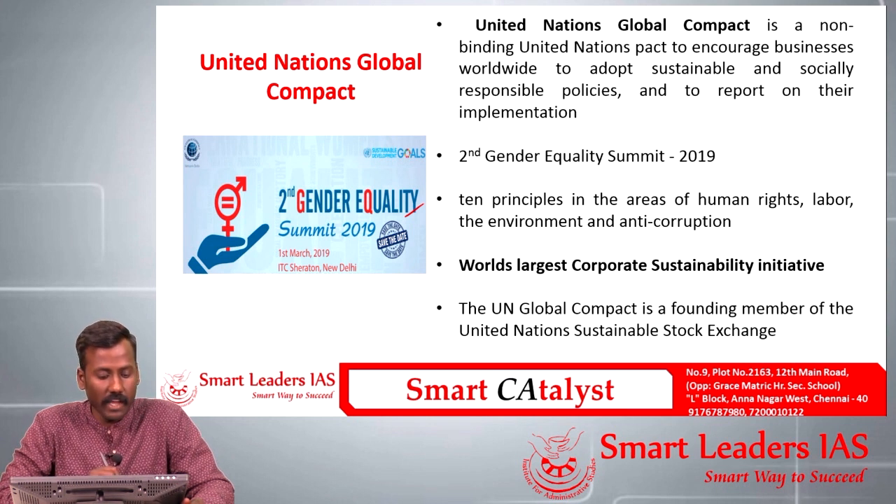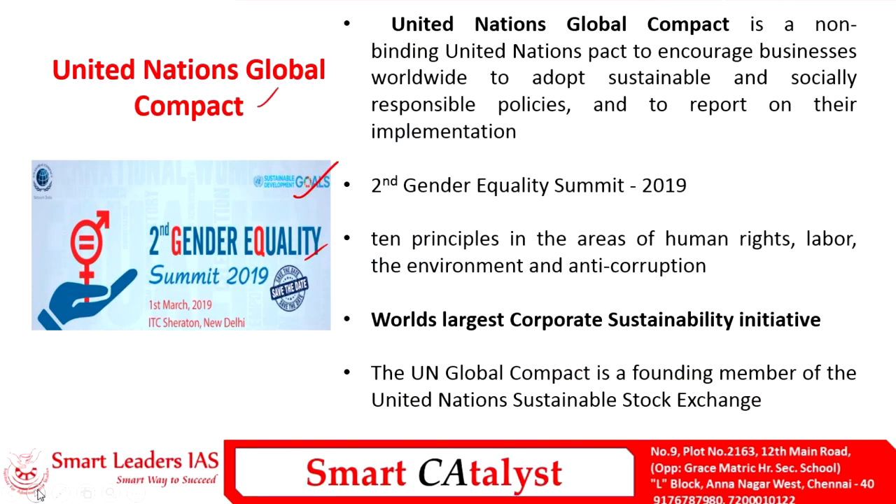The third article is about a Gender Equality Summit being organized in New Delhi under the aegis of the United Nations Global Compact, in collaboration with the UN Sustainable Development Goals. The UN Global Compact is a non-binding UN pact established to encourage businesses worldwide to adopt sustainable and socially responsible policies and to report on their implementation. It was established in the year 2000 on the recommendation of Kofi Annan.